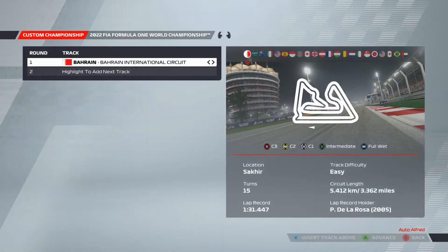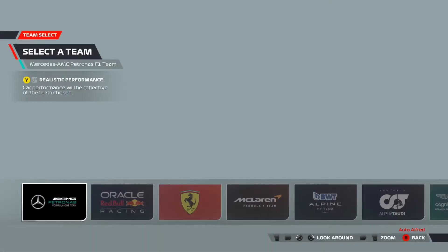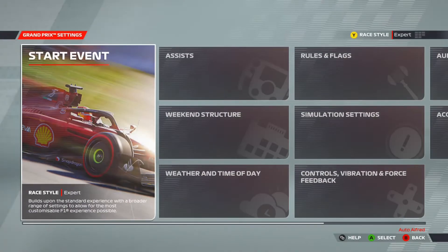Hey everyone and welcome back to another Auto Output video. Today we're going to do a last-to-first challenge around Austria on F1 22 — my first proper F1 22 video. We're doing it in Ferrari as Carlos Sainz.